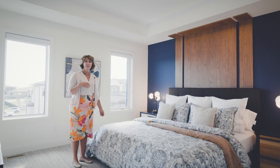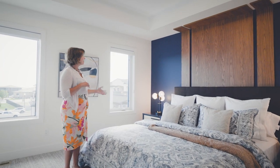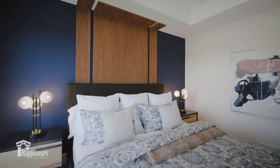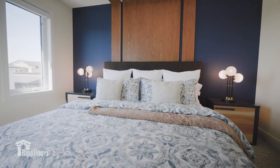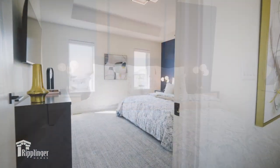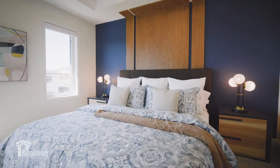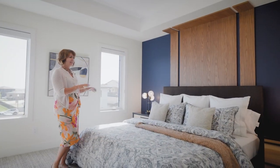We pulled the color palette from the main spaces of the home into the primary suite. Here you see the same navy that we see throughout the rest of the home, but with this cool mid-century modern designed wood panel feature wall, mid-century modern bedside table lamps, and this beautiful king-size custom bed. You will be bathed in luxury as you just relax and enjoy.